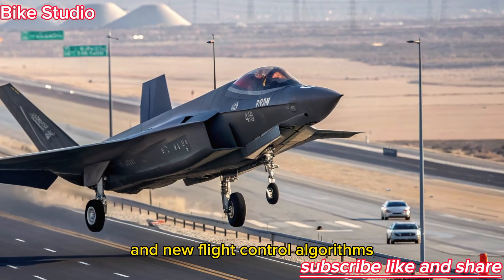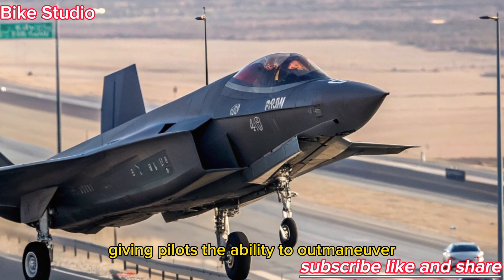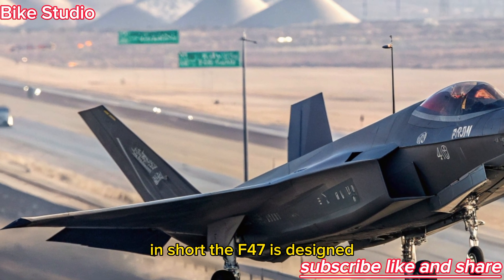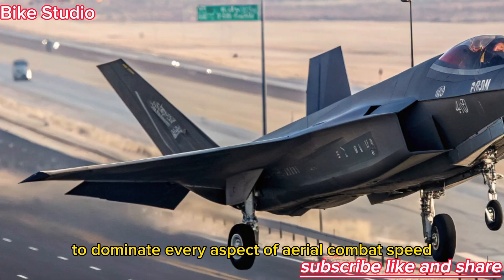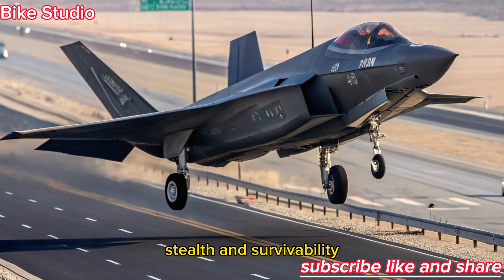Advanced thrust vectoring and new flight control algorithms allow unmatched agility, giving pilots the ability to outmaneuver any known adversary aircraft. The F-47 is designed to dominate every aspect of aerial combat — speed, stealth, and survivability.